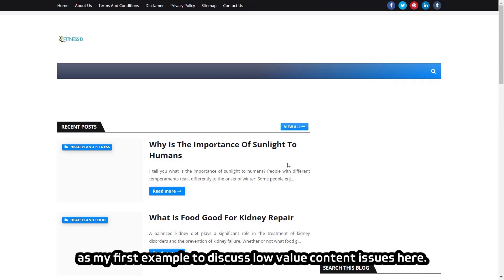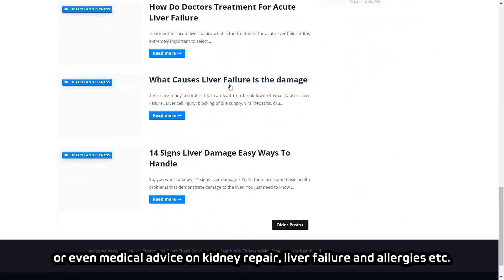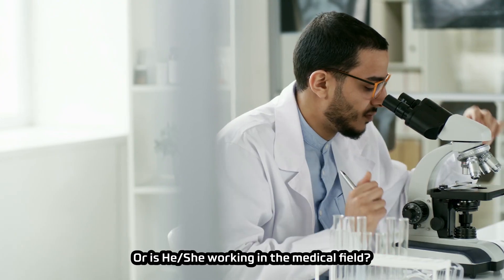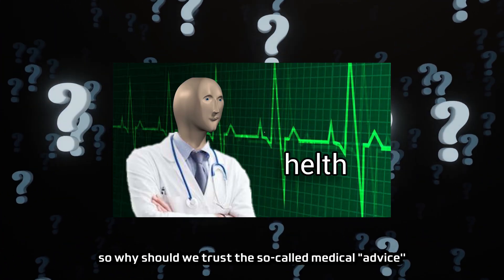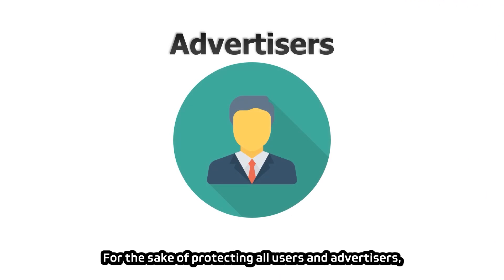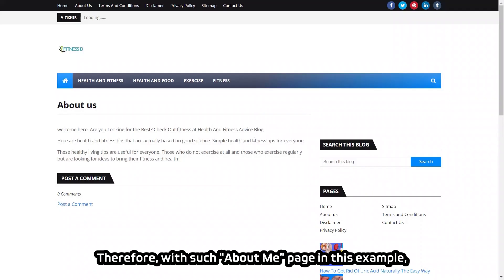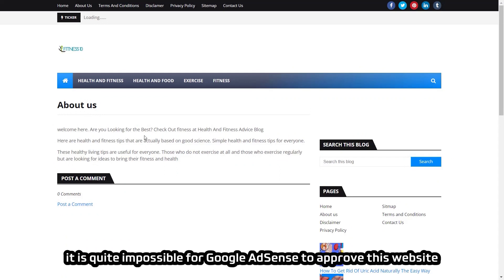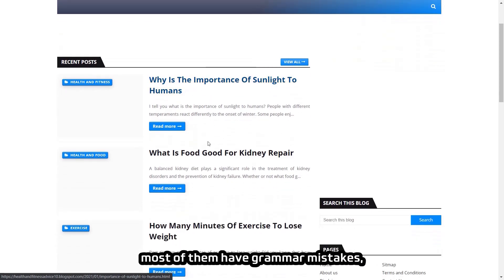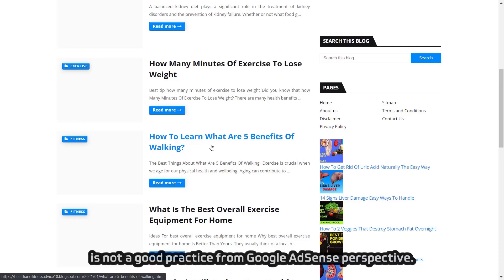For example, a healthcare content website I reviewed provides medical advice on kidney repair, liver failure, and allergies, but the About Me page only states it will provide 'the best' without listing any qualifications. Is the author a doctor? Nothing is clarified — so why should we trust medical advice from a non-credible source? Healthcare content belongs to the 'Your Money or Your Life' (YMYL) category. Google AdSense sets an extremely high-quality barrier on YMYL websites. With such an About Me page and severe grammar mistakes throughout blog posts, it is nearly impossible for AdSense to approve this website due to lack of credibility and trustworthiness.